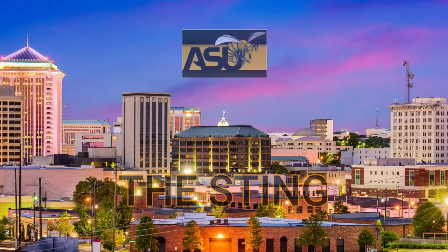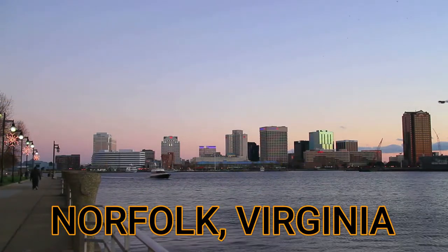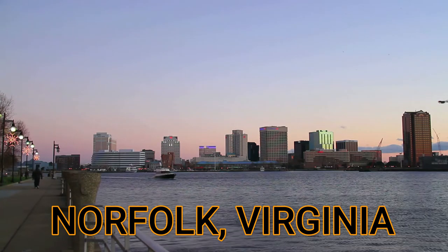We survived Jackson, Mississippi with another heroic fourth quarter performance by this Alabama State football team. But how much longer can we play like that? We'll focus on that later. Right now we're going to go up to Norfolk, Virginia.